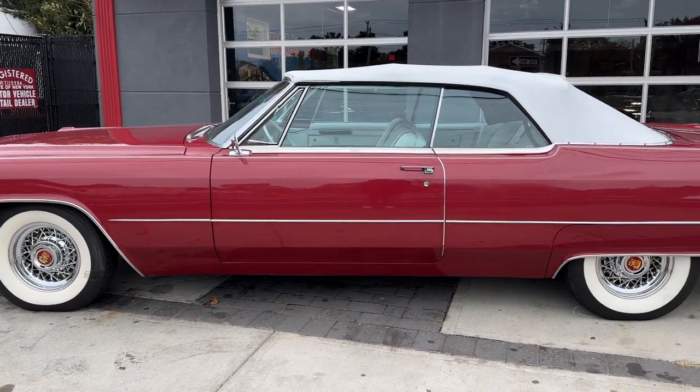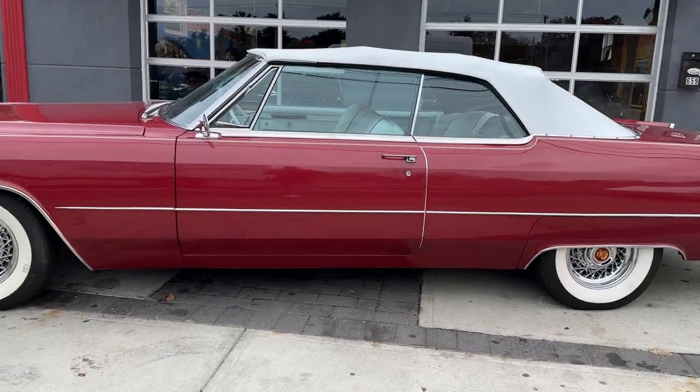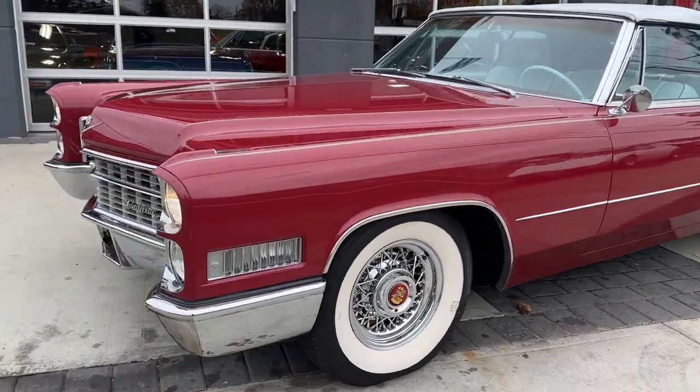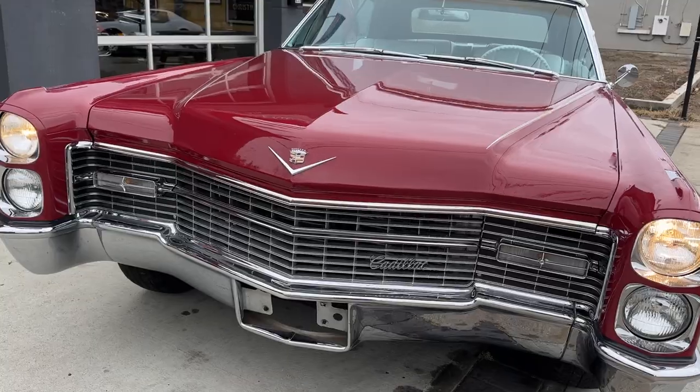Here we have a 1966 Cadillac Deauville Convertible. What a beautiful car. It's a deep red with a white top, white interior with red piping — all redone, gorgeous.